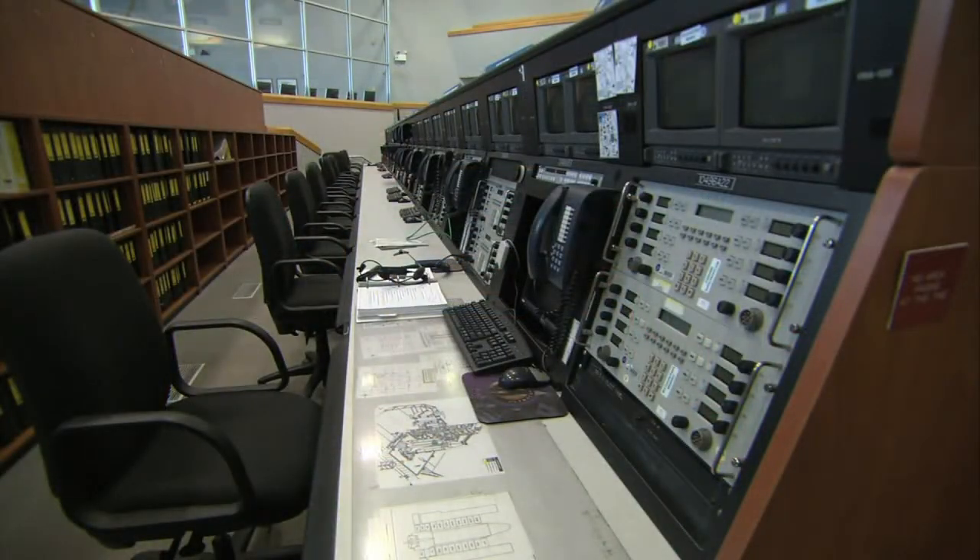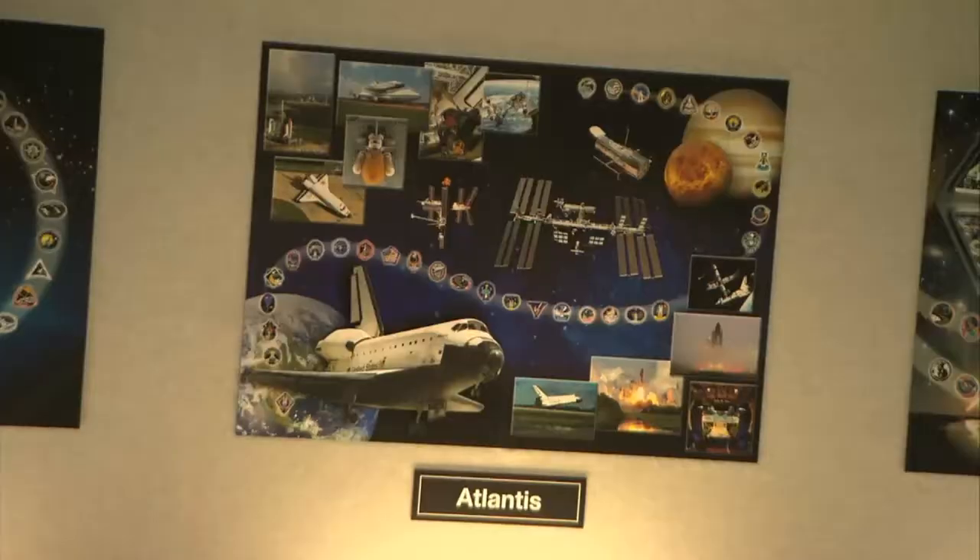Our cameras were invited inside for a rare look. Bob, we're here on the launch pad. What is it like when you're sitting on the launch pad? Because you're there for a good three hours before you take off.